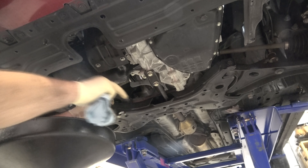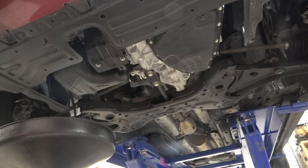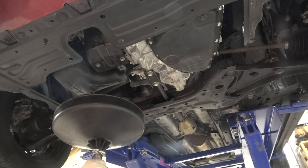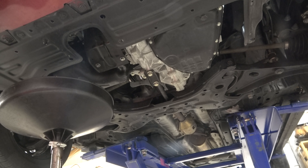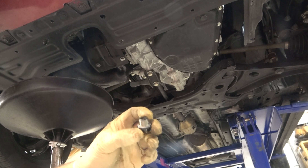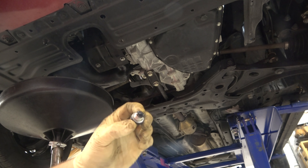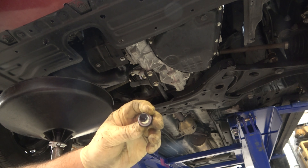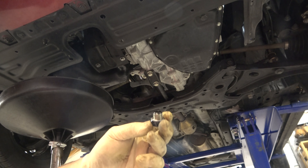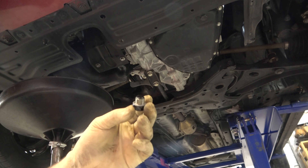Once we've done that, it's time to break the drain plug loose. This is a 17 millimeter — snap that loose. While the oil is draining, I want to look and smell the oil. If it smells burnt, that's an indication the oil was there too long or the car is running at a higher temperature than it should. Everything looks pretty right now — that's a great sign. While it continues to drain, I'm going to replace the drain plug gasket. This chrome thing is the drain plug gasket. They are a crush gasket — it takes a little bit of effort to get that off.